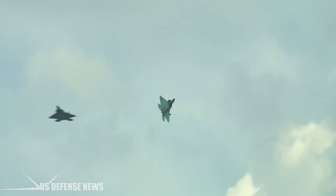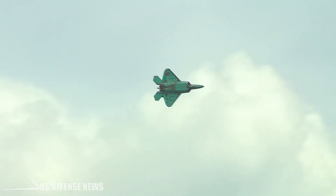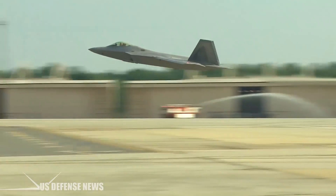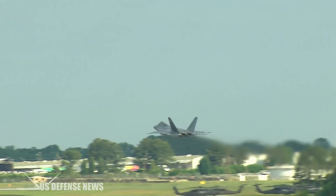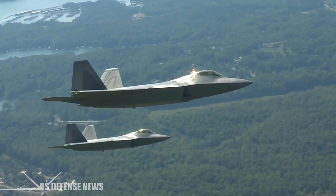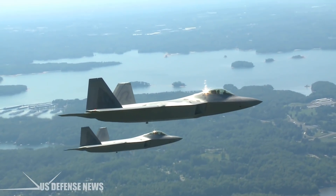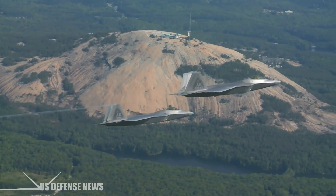But what would an operational F-23 have looked like? And what if General Electric's revolutionary variable cycle YF-120 had carried the day? Even in 1991, in terms of raw performance, the General Electric powered YF-23 was acknowledged to have been the best performer, even compared to its Pratt & Whitney YF-119 powered twin. The YF-23 had much better supersonic cruise performance, stealth, and was only slightly less maneuverable at extremely low air speeds.